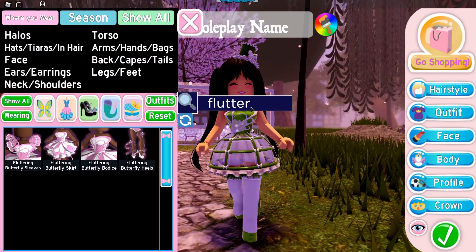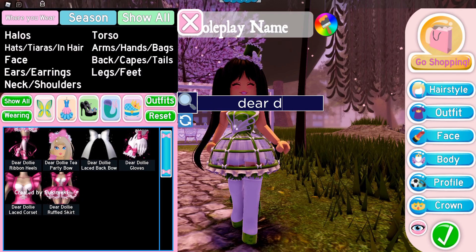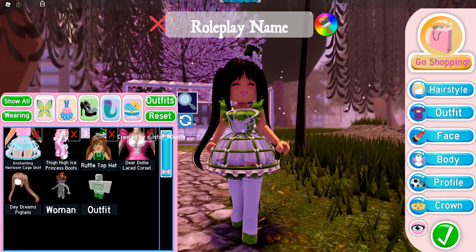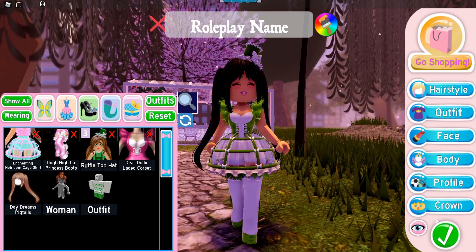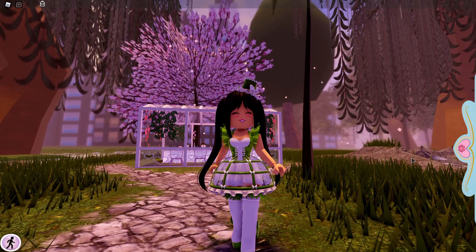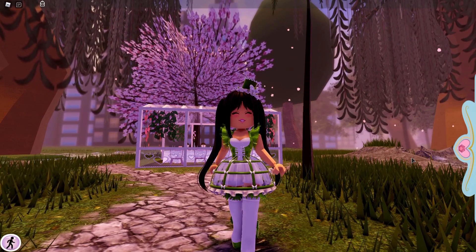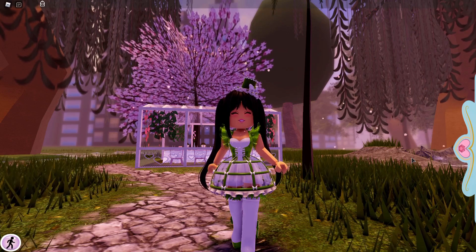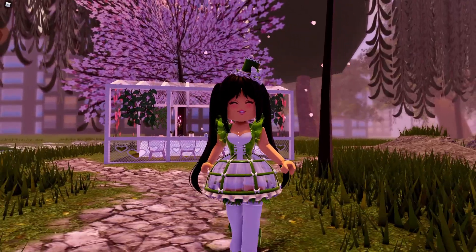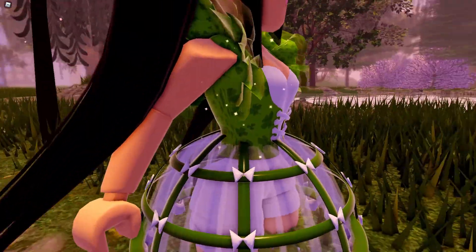The next thing on my list is the Dear Dolly laced corset. Personally, I don't use this corset a lot, but it is such a good basic. You know how your wardrobe needs basics — it's the same for Royale High. You have to get basic clothing to pair with everything, and this is definitely worth your diamonds. It's super affordable.